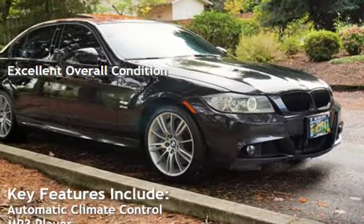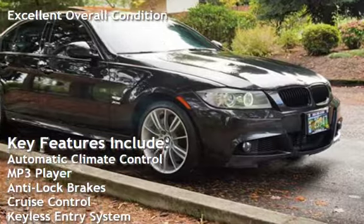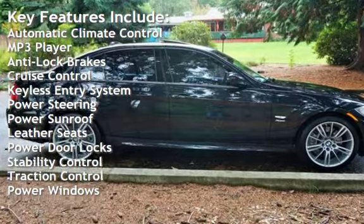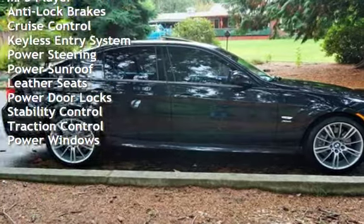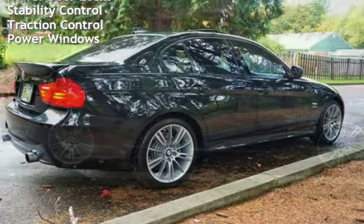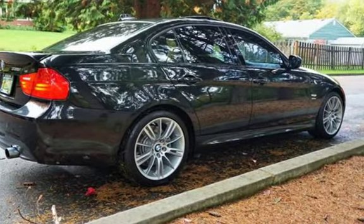Key features include automatic climate control, MP3 player, anti-lock brakes, cruise control, keyless entry, power steering, power sunroof, leather seats, power door locks, stability control, traction control, and power windows.